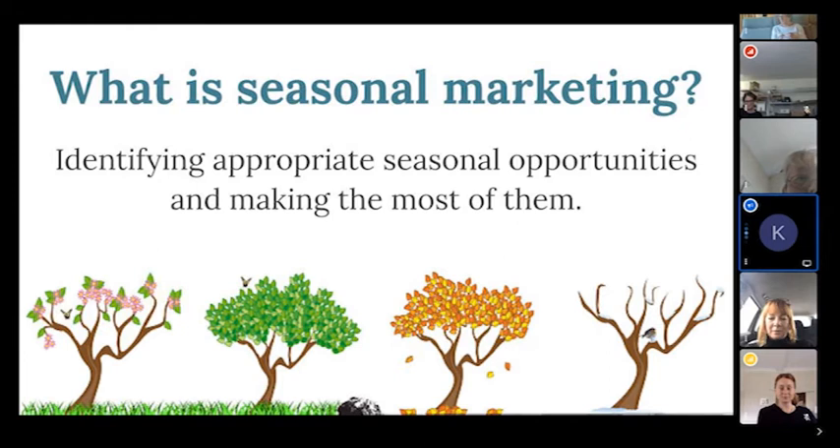I'm going to explain what seasonal marketing is, and I hope this doesn't seem too obvious, but sometimes it's good to start from a basic point. Seasonal marketing is identifying appropriate seasonal opportunities and making the most of them — creating marketing campaigns or sales activities targeted to seasonal events throughout the year.